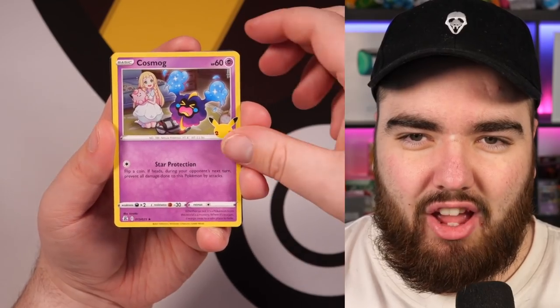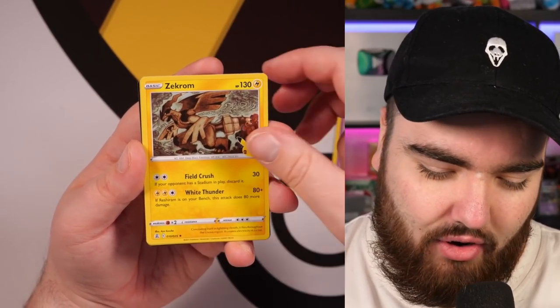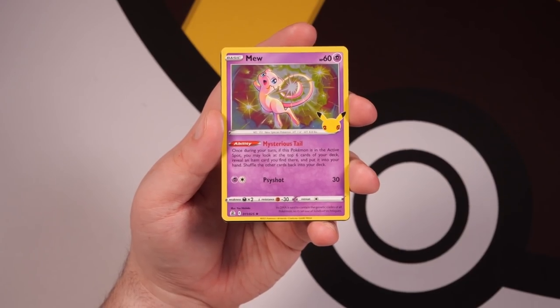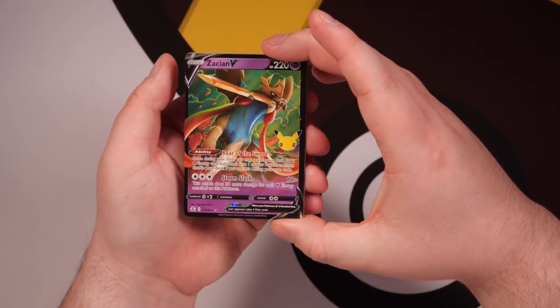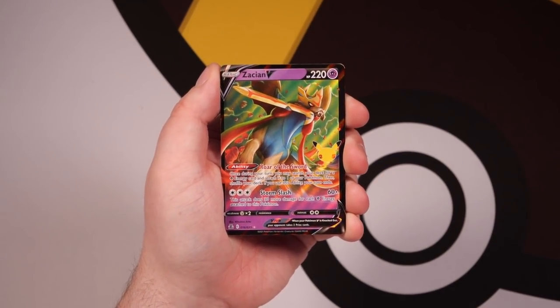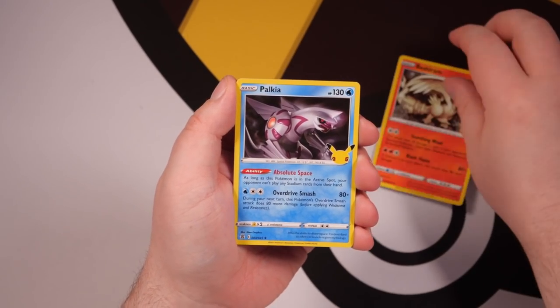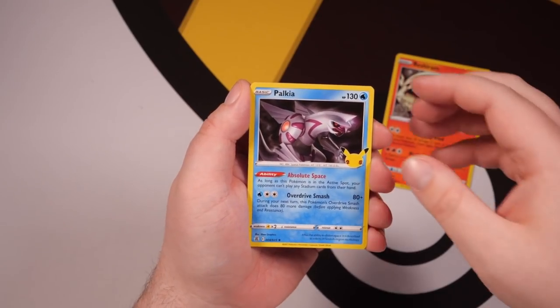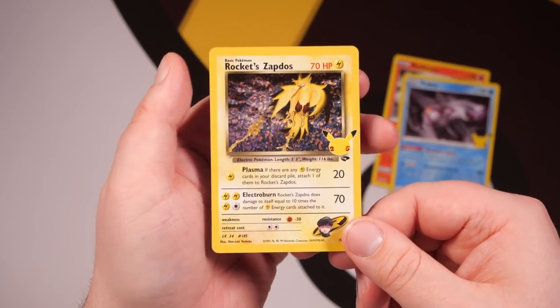The set. Here we go — we have Cosmog as the first card, Yveltal, a Zekrom, and then a Mew as the final card in the first pack of Celebrations. Not too great. Pack number two. The Zacian V, or the best card out of the Celebrations set, will be at the front. But we're looking for those Classic Collection cards — for those who don't know, they are the reprints of the Celebrations set. So the old Charizard, Venusaur, or Blastoise could be in the third slot, which is the Classic Collection slot. In this occasion we have pulled a Rocket Zapdos!